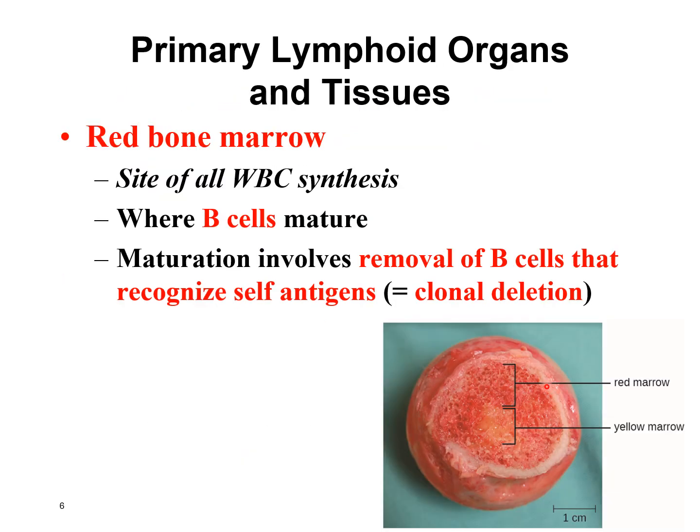The red bone marrow is where all white blood cells are made and where B lymphocytes mature. When B lymphocytes are made, they're all different from each other and recognize different things — it's random what receptor they have. Some B lymphocytes are made that actually recognize our own body parts, which we don't want. So we check, and any B lymphocytes that recognize body parts are either killed or turned off — this is called clonal deletion. For example, if a B lymphocyte recognizes cartilage in your joints, all those cells would be deactivated or killed.